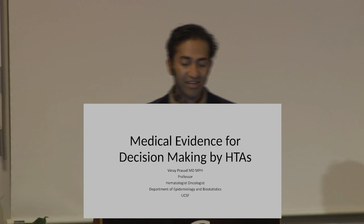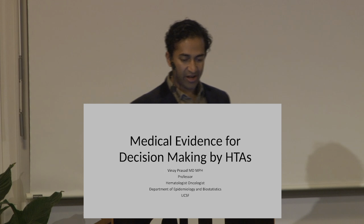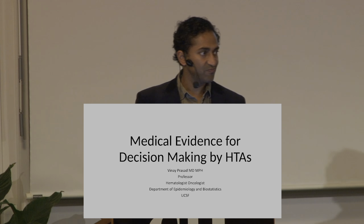Thank you for coming. I'm going to be talking about medical evidence for decision making by health technology assessment programs such as the work you're all doing. By way of background, I'm a professor at the University of California, San Francisco. I practice in the US — we do hematology and oncology. I did internal medicine, then hematology, oncology, and I'm actually a professor in epidemiology and biostatistics.